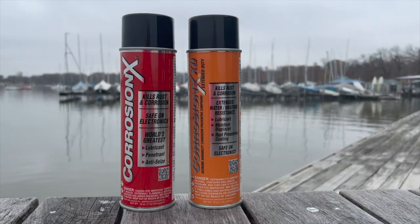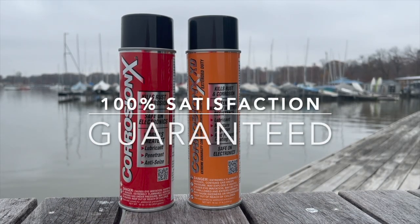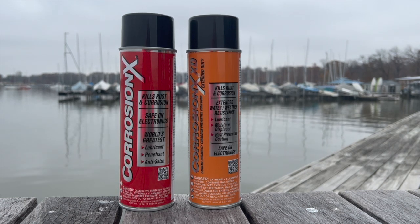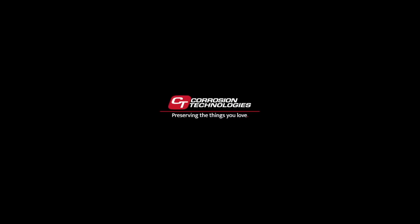We are so confident in Corrosion X, so certain that you will find it clearly superior, that we unconditionally guarantee your 100% satisfaction or your money back. No ifs, ands, or buts. Try some Corrosion X today.